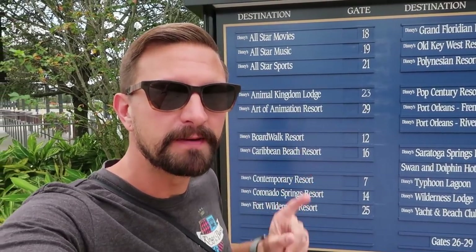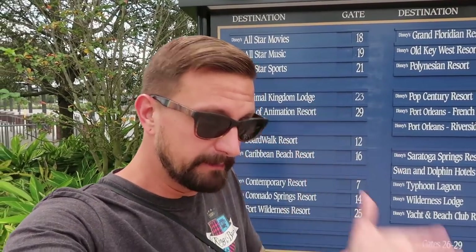Good morning from the Disney Springs bus board. As you guys know, we have completed all of our tours of the Disney resorts, but there are still a couple that are under construction right now. One of those being Caribbean Beach Resort — a lot of stuff going on over there. It's been kind of a while since we've been, so I'm excited to go back and check it out again today.